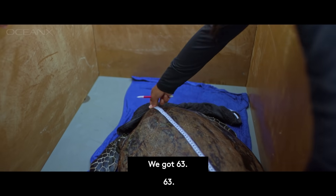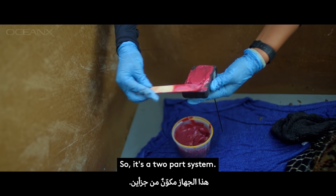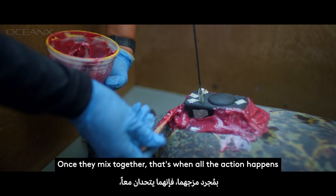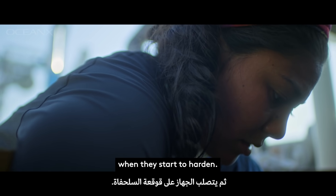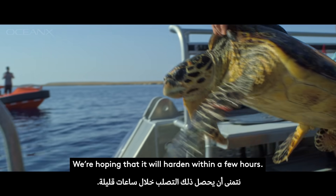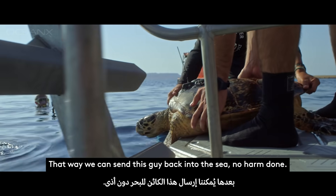What do we got? We got 63. So it's a two-part system — one part is a hardener and one part is just a normal epoxy. Once they mix together, that's when all the action happens and they start to harden. We're hoping that it will harden within 10 hours so that we can set the turtle back into the sea.